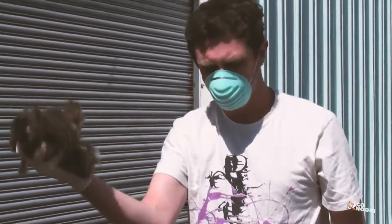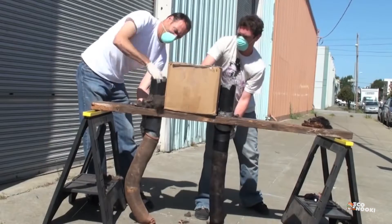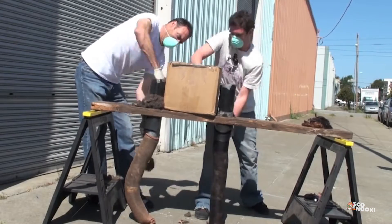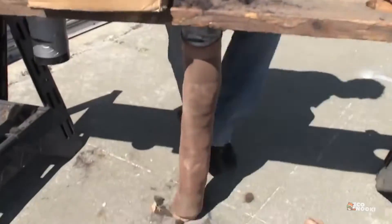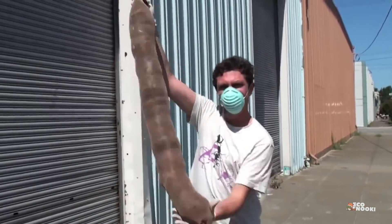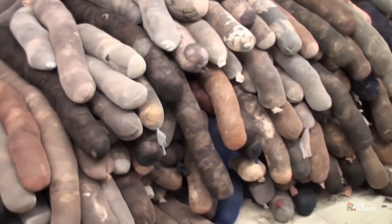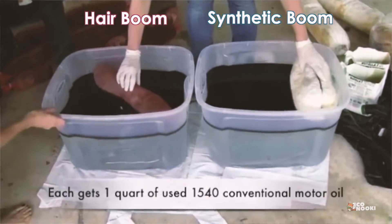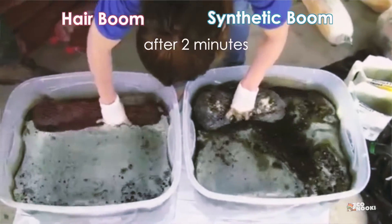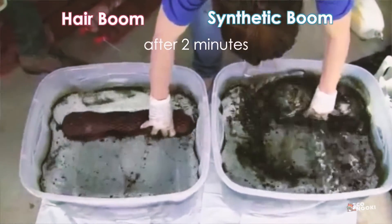As a possible alternative, hair is hydrophobic and biosorbent. It is also a renewable resource we have in abundance. Hair and fur naturally soak up oil easily — in fact, hair can absorb between 3 and 9 times its weight in oil. The hair booms are much more efficient than the polypropylene booms used by the oil industry for cleaning up oil spills too.